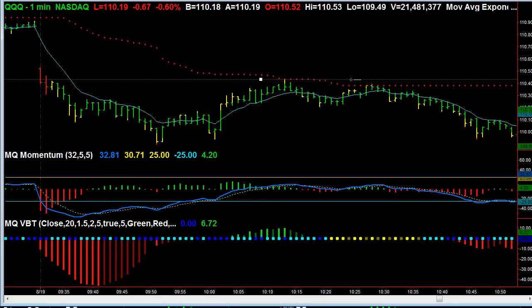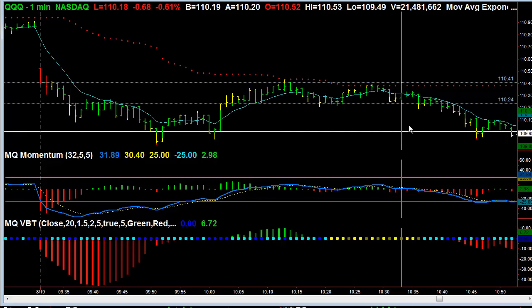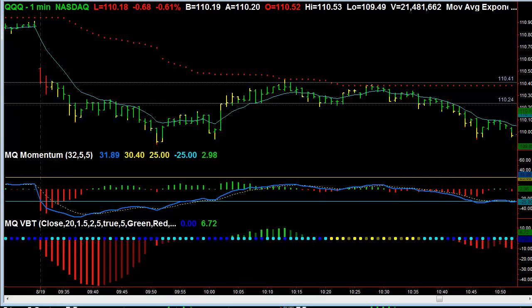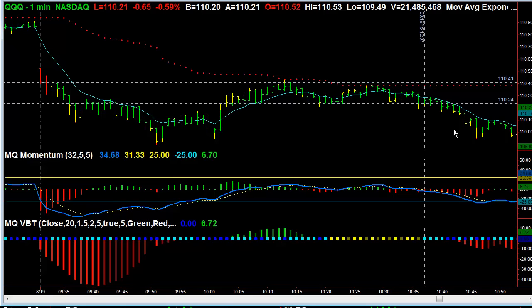Here's the channel we're trading — right here is the channel. Here's when we actually start to break right in this area. We start to break lower and we continue lower. You can see it goes to the point where we almost match the low of the day, so you get this very consistent move.